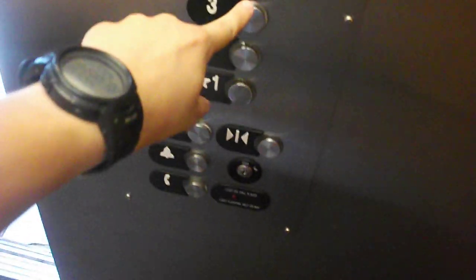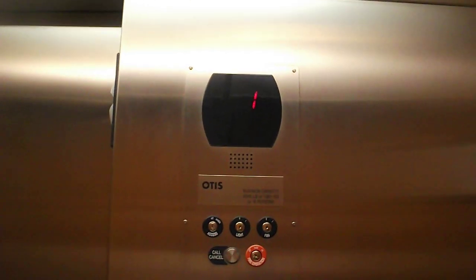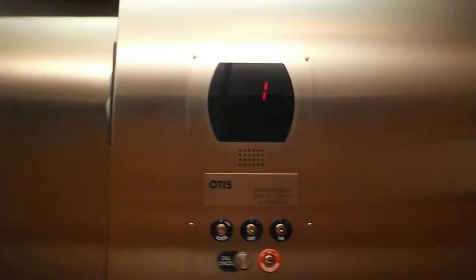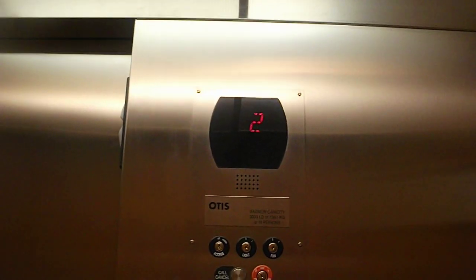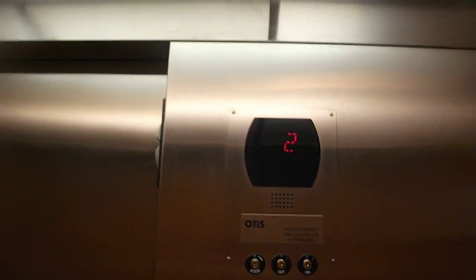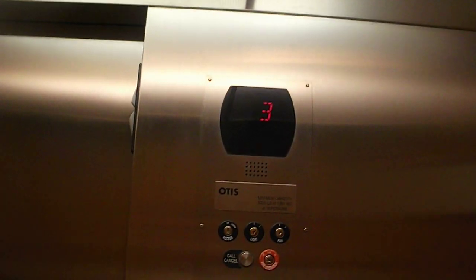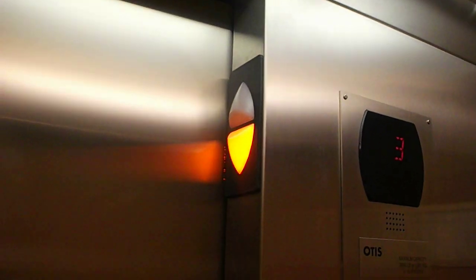Look at that bell in the cater. Three. Otis Series 5. The fan is really annoying. One — cool bell in the cater.